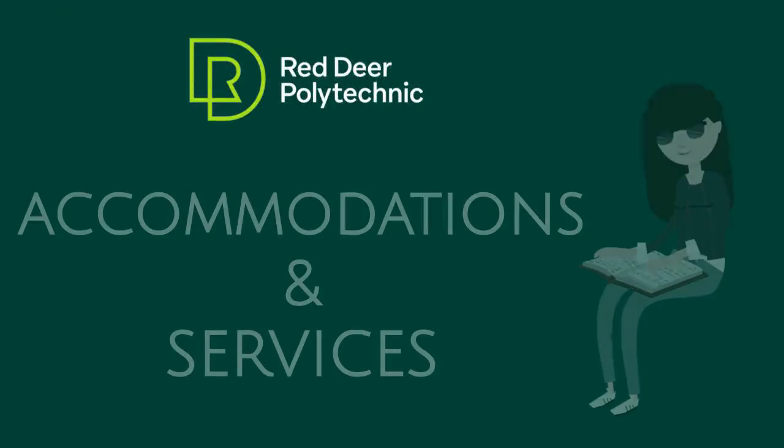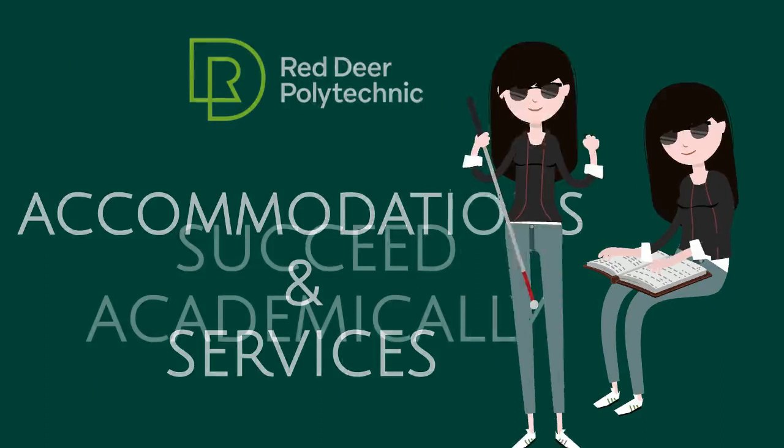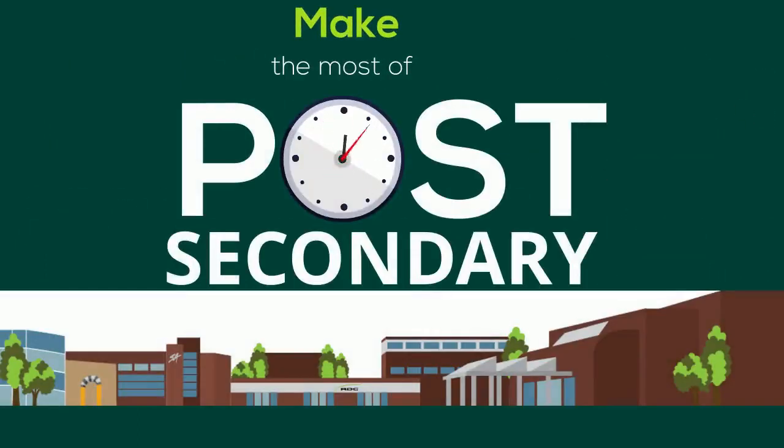Red Deer Polytechnic offers many accommodations and services to help students with disabilities succeed academically and make the most out of their time at post-secondary.